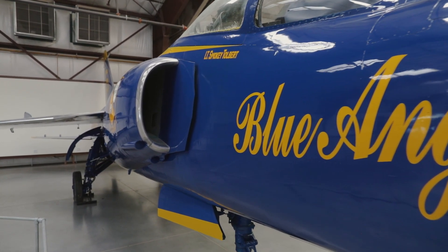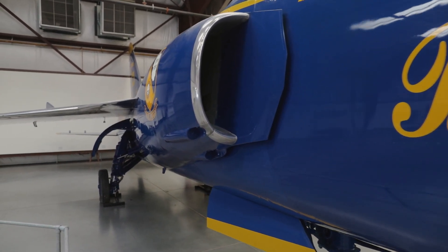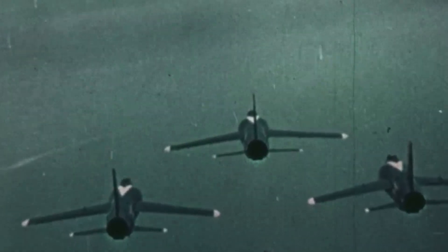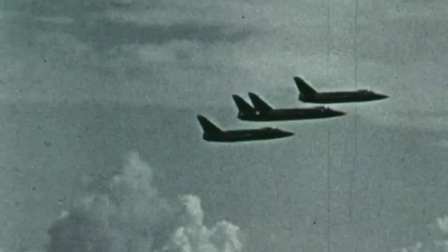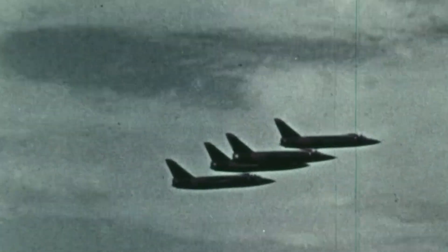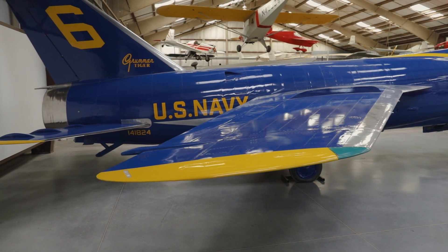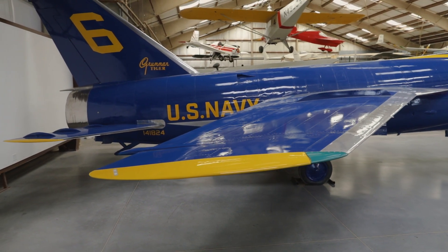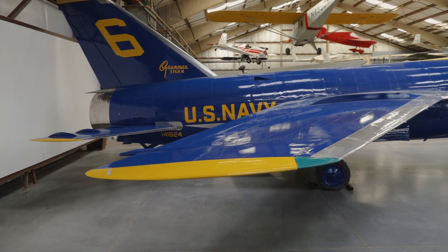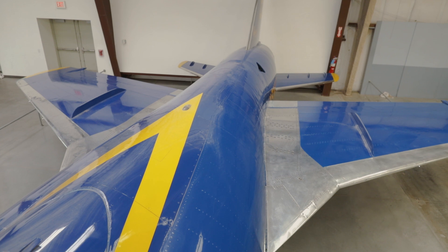In July of 1987, it was loaned to the Pima Air and Space Museum by the National Naval Aviation Museum. A couple of interesting facts about the F-11: the Tiger was the first jet fighter to shoot itself down. While flying in a shallow dive, the pilot test-fired the cannons, the aircraft continued on, and the rounds impacted the Tiger. A unique feature of the F-11 is that it's one of the only U.S. Navy airplanes to have its outer wings fold down for storage, instead of back or up.